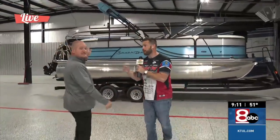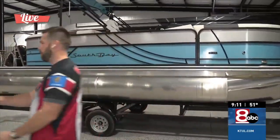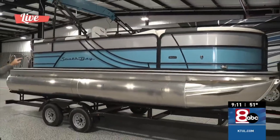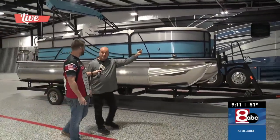Let's talk about this South Bay. It's not a pontoon — it's a tri-toon. You get the boat, the motor, 115 horsepower Mercury engine, and the trailer for $41,000 out the door.